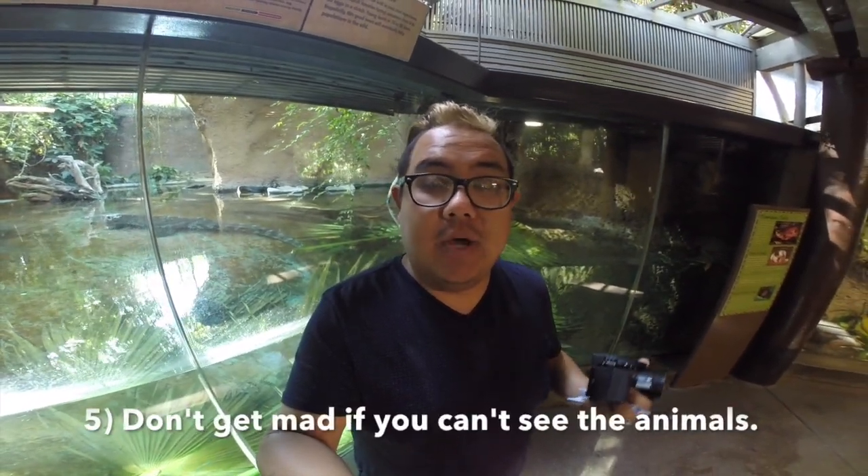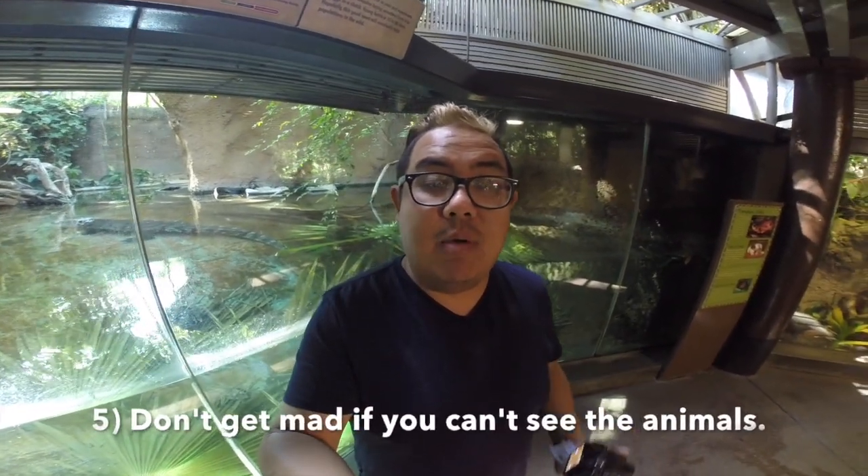One of the main things to keep in mind is if an animal is not out on exhibit, don't feel bad, don't get mad. The animal might be off display because it might be getting some veterinary care. Animals are just like us — they need to go see the doctor every once in a while.